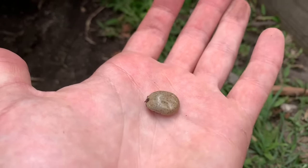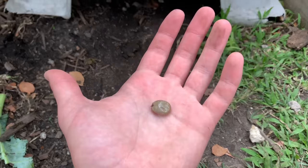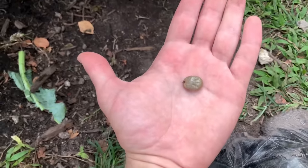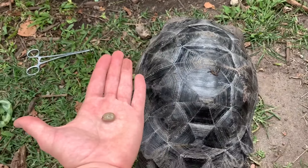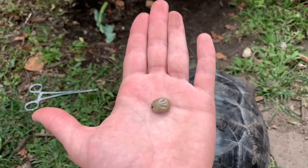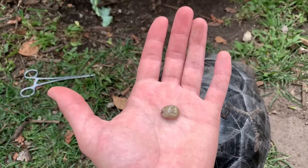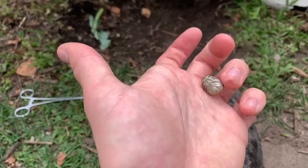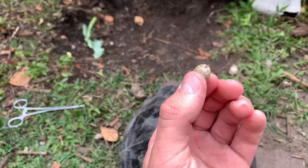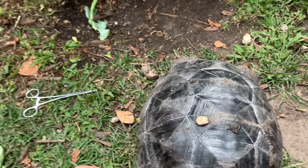What happens with ticks is they need a host to live — they need something with blood. They latch onto tortoises or any other animal and suck blood for days. Once they're big and fat and juicy like this, they hop off, let the blood absorb, consume it, and then hop back onto another live host. But this one is just absolutely massive — this is the biggest tick I've ever seen.